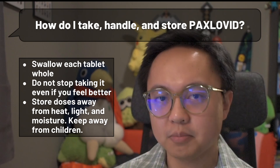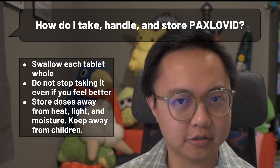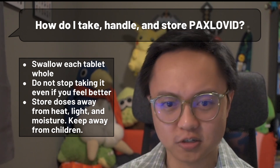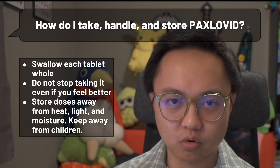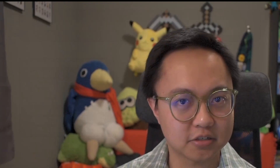When storing your extra doses, keep it in a place that's cool, dry, and protected from excessive light or curious children. The bathroom cabinet is usually the worst place for pills, since it tends to be moist, warm if you're a fan of hot showers, and probably easier for a child to get into than you think.